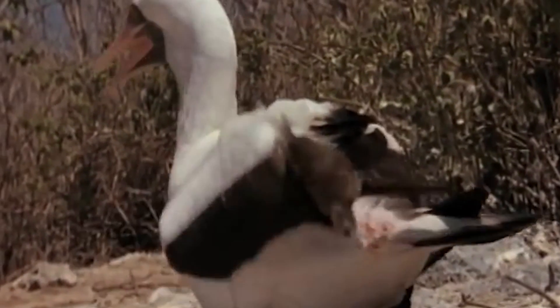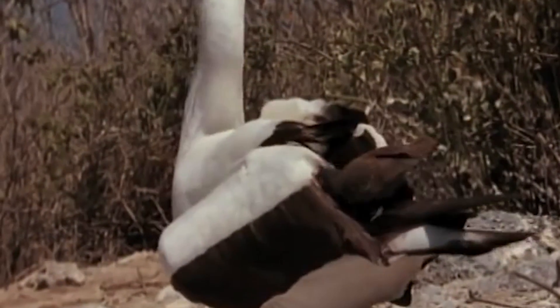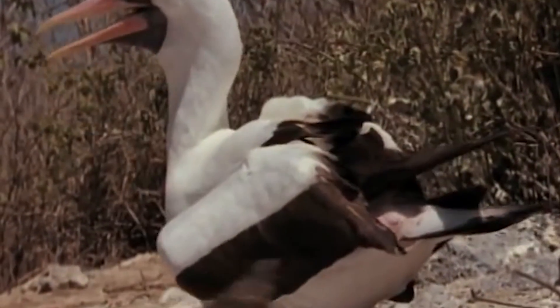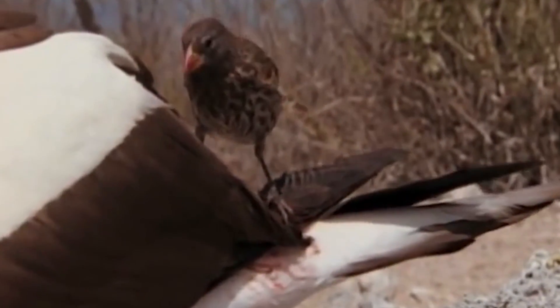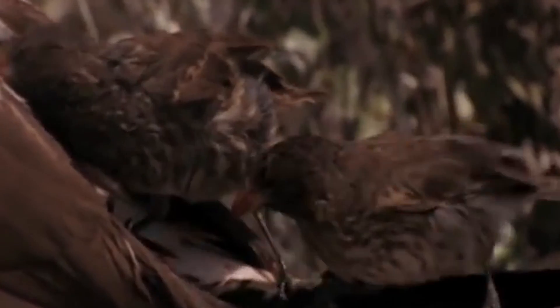One island in the Galapagos is ruled by so-called mobs of vampire finches. One of Darwin's famed finches, these vampires get their food by relentlessly pestering larger birds. They peck at the tail feathers until the blood starts flowing and slurp it up. Whole gangs of these vampires conspire to drain the blood of island birds, roll their eggs off of cliffs for the food inside, and slurp up their vomit.